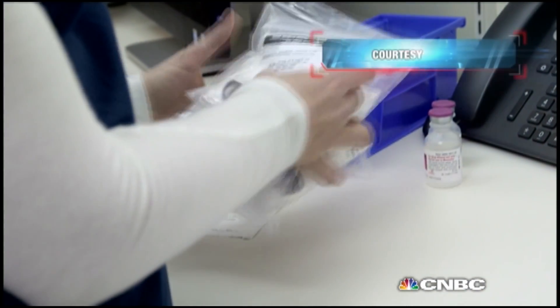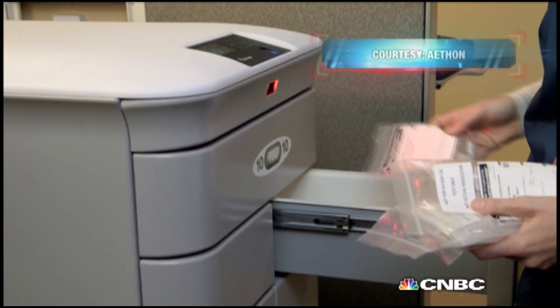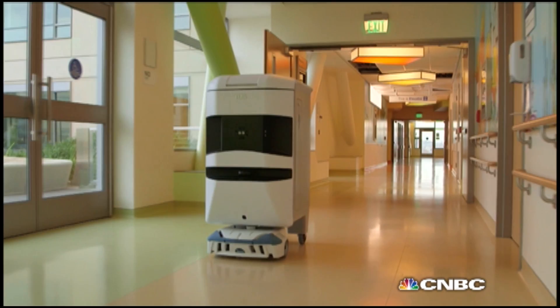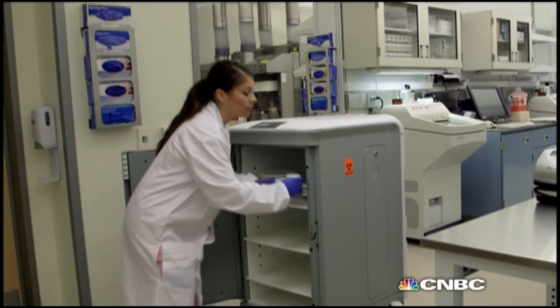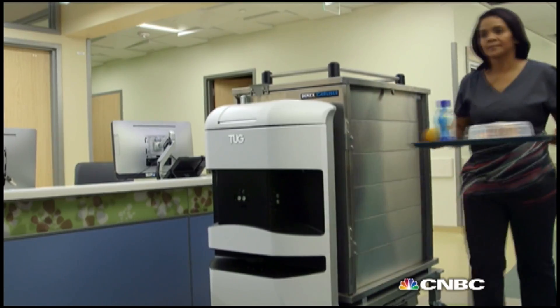It's not just in neonatal care where robots are pulling their weight. Inside the Pittsburgh Hospital, there's more than just patients and staff walking the halls. Say hello to TUG, an automated delivery robot designed to move medical supplies, linens, and even patients' meals around the hospital.